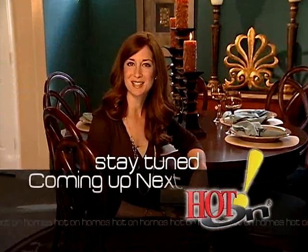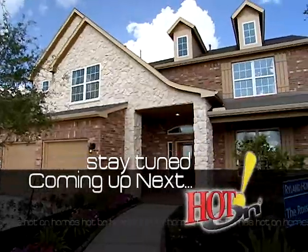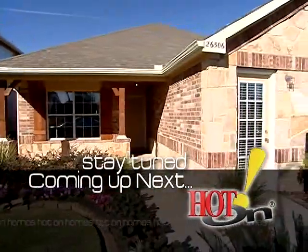Up next, I met with the Millis' to find out how Millis Custom Homes are adding to the elegance. Good morning. You're just seconds away from a 30-minute tour of the best places to live in Houston. So stay right there for this Sunday's edition of Hot On Homes.